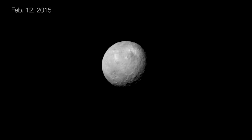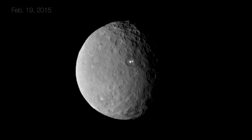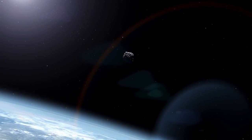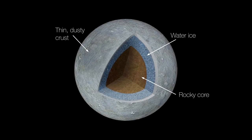We're now getting pictures that are better than the best we'd ever had before. The bright spot that's been seen in the approach images is very interesting because it's in the same region where the Herschel Space Observatory detected water vapor emission from Ceres' surface. It's possible that objects like Ceres brought water to the earth. It has a rocky core and an ice mantle, and in the past had an ocean like Europa and Enceladus.